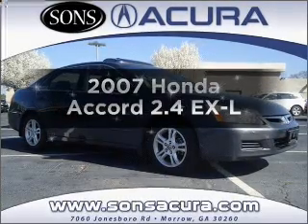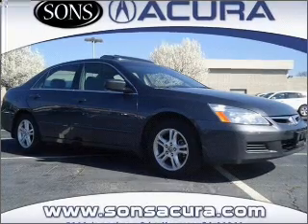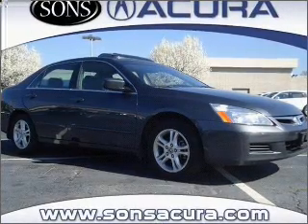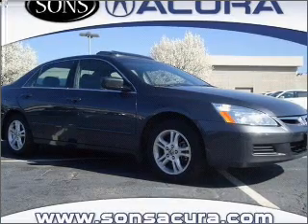Get noticed in this 2007 Honda Accord. If you're looking for a first-rate auto, this one could be yours today. With an efficient 4-cylinder engine, connected to a smooth shifting 5-speed automatic transmission.